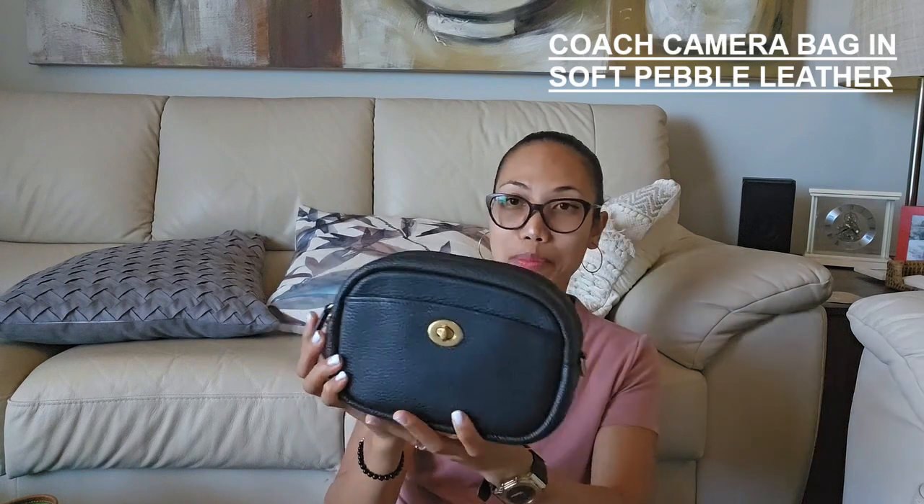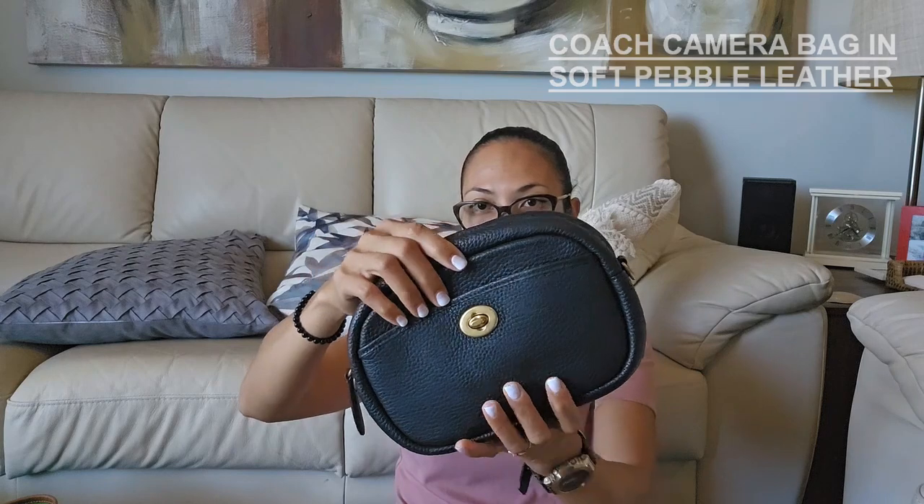The other bag I use when I'm not working — for errands, shopping, groceries, lunch, dinner — is my Coach Camera Bag in pebble leather, the older version with the twist lock or turn lock feature that I love so much. I featured this bag two weeks ago on my channel. I cannot count how many times I've used it — countless times. It has a back pocket and comes with a detachable crossbody strap.